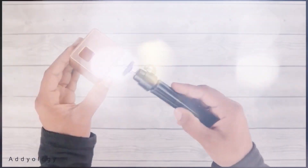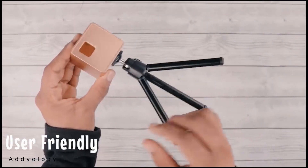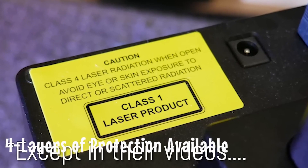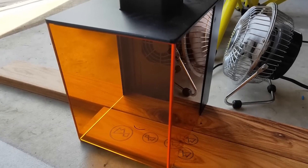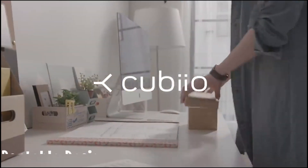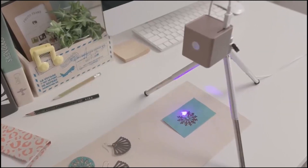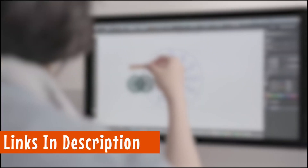Designed for both professionals and rookies, this Compact Laser Engraver is suitable for a wide range of users. Safety is a top priority with the Cubio Compact Laser Engraver. It features four layers of protection to ensure your well-being. Overheat and motion detection shutdowns keep accidents at bay, while safety goggles and a password lock provide additional security. Its portable design, user-friendly interface, and safety features make it the ultimate tool for personalized engraving. Whether crafting unique gifts or adding a personal touch to your creations, this laser engraver is your key to unlocking endless possibilities.